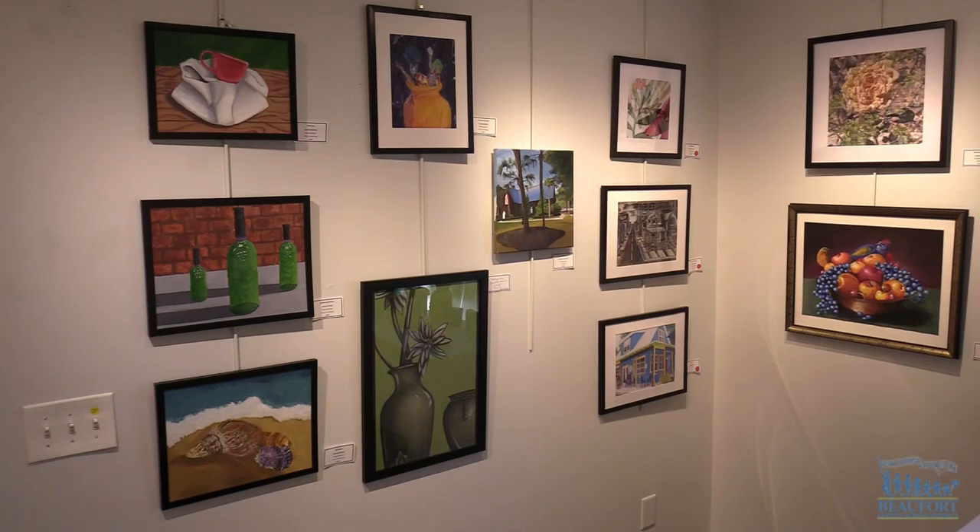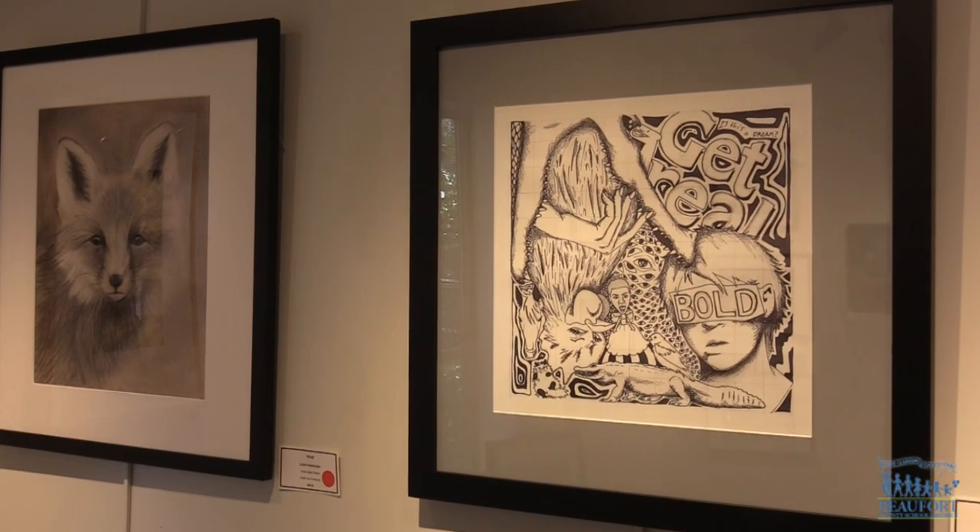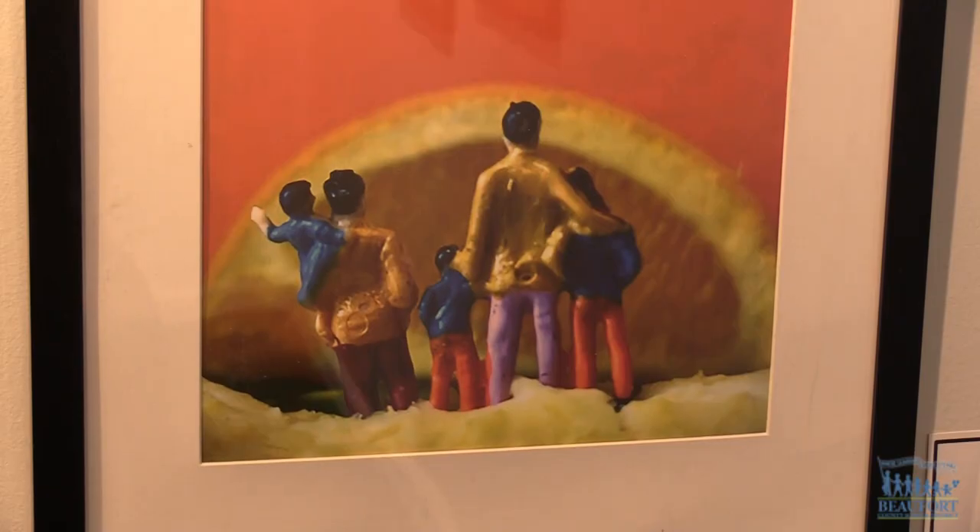An amazing opportunity for young artists. The Society of Bluffton Artists is hosting its annual high school art show featuring artwork created by local students, including from Bluffton and May River High Schools.